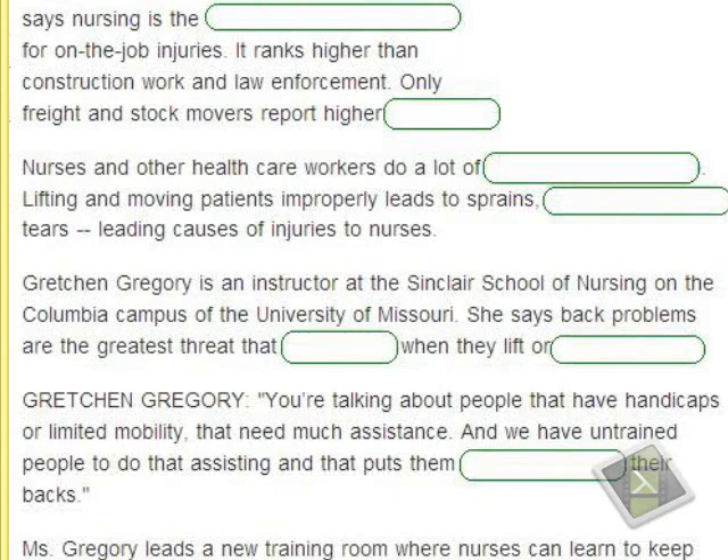'Strains' involve muscle tension and twisting. 'Muscle tears' refers to muscle rupture — 'tears' here means to rip or tear apart, not the word for crying. These three conditions result from improperly lifting or transporting heavy patients. Gretchen Gregory is an instructor at the Sinclair School of Nursing at the University of Missouri. She says back problems are the greatest threat that nurses face when they lift or move patients.